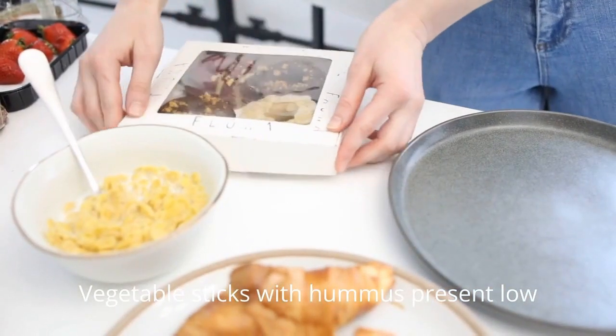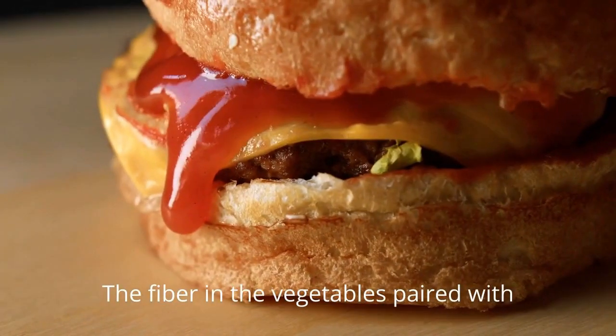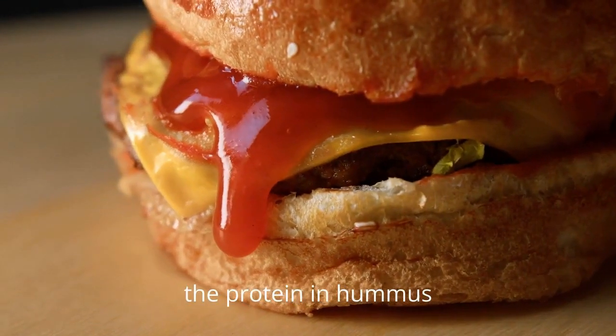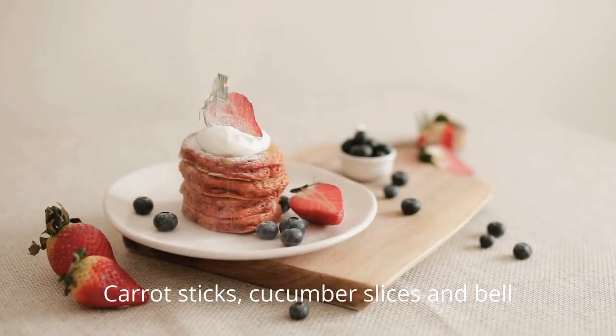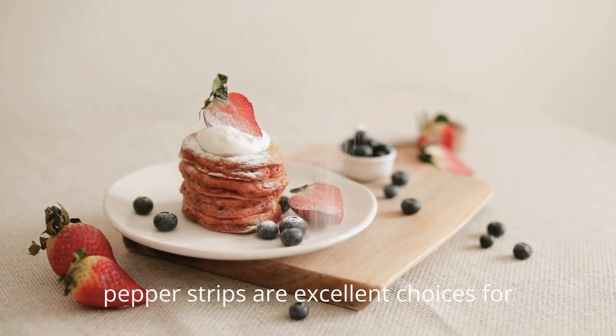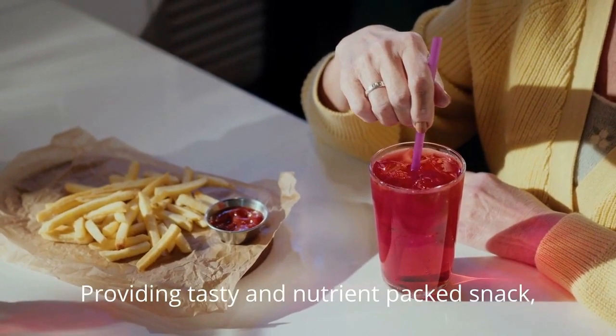Vegetable sticks with hummus present a low-calorie and satisfying snack. The fiber in the vegetables, paired with the protein in hummus, offers a well-rounded option that curbs hunger between meals. Carrot sticks, cucumber slices, and bell pepper strips are excellent choices for dipping, providing a tasty and nutrient-packed snack.